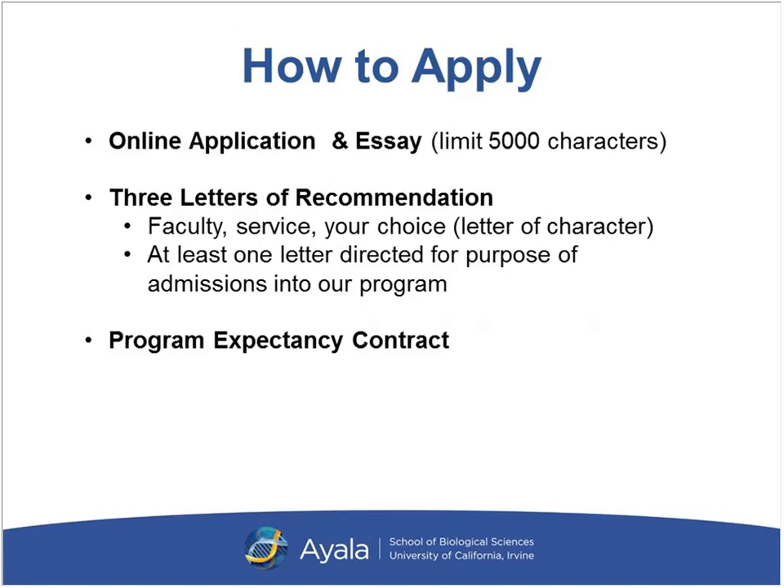To apply, we have an online application with an essay portion limited to 5,000 characters. We require three letters of recommendation: one from a faculty member, one from a service reference such as an employer or clinical/community volunteer if you've been out of school for a long time, and a third letter of your choice — though I'd refrain from asking relatives or friends. I want you to find someone who truly knows you well, because these letters give us a better picture and opportunity to really get to know you.